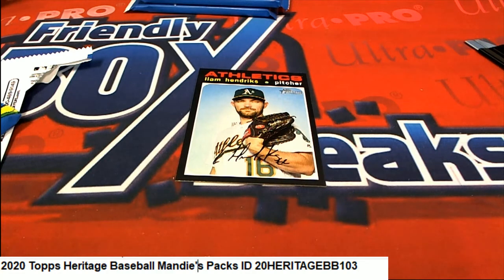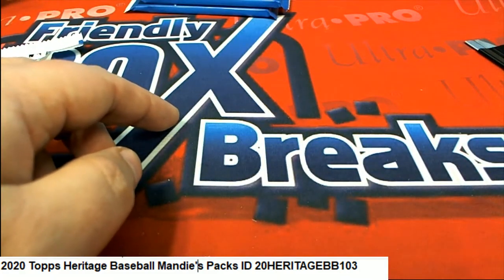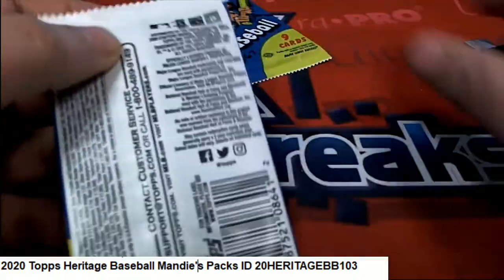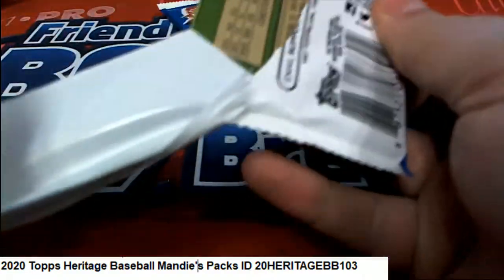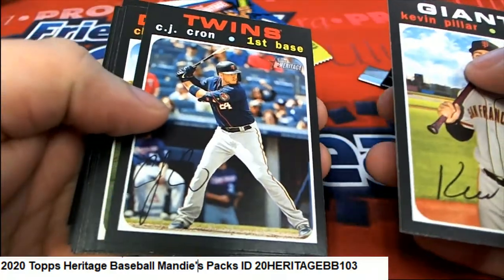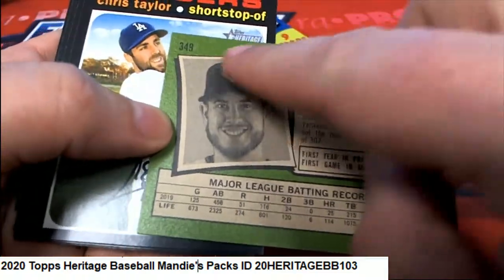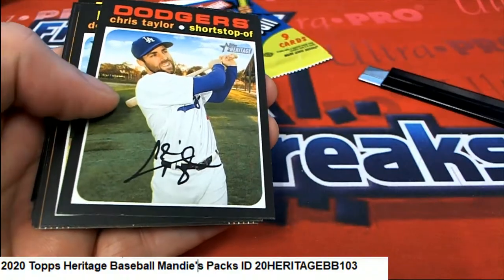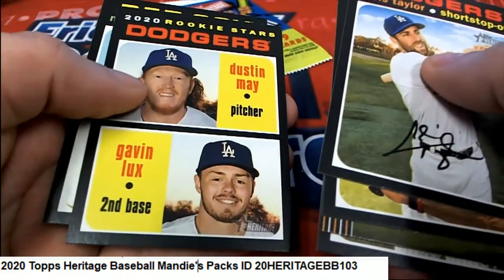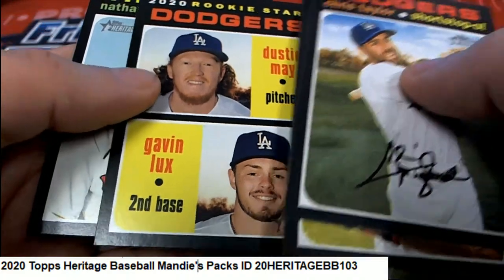That's a nice short print, and that'll go into a nice top loader. Oh my gosh — this looks like it could be an action one. It's not — it would say 'action' right there.